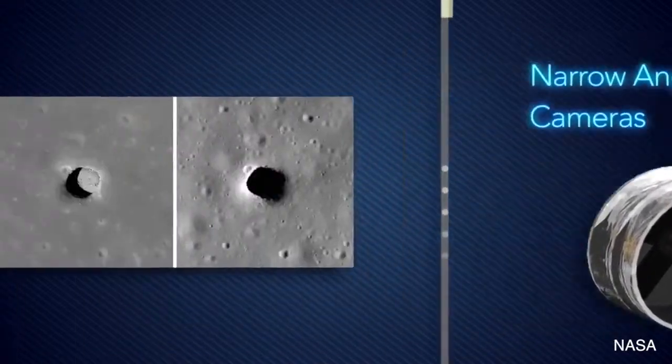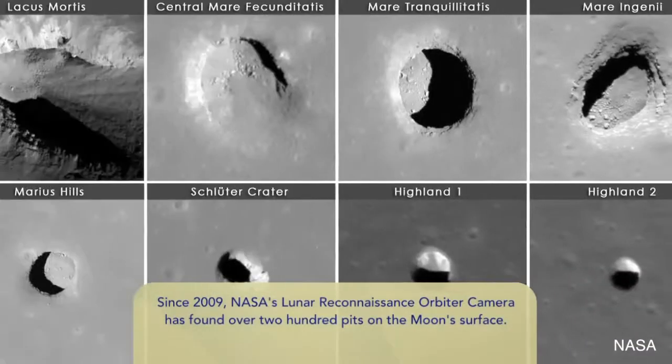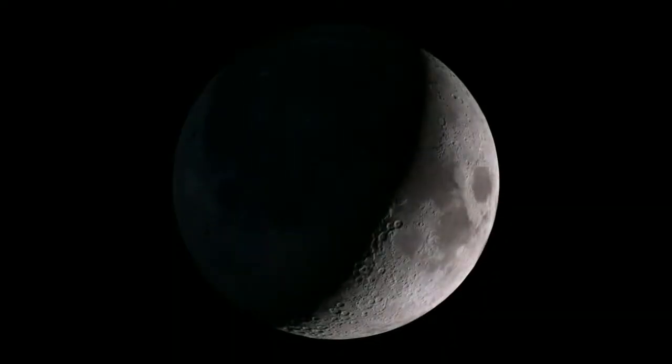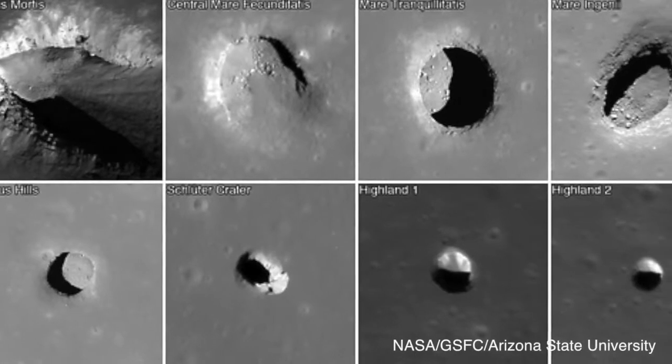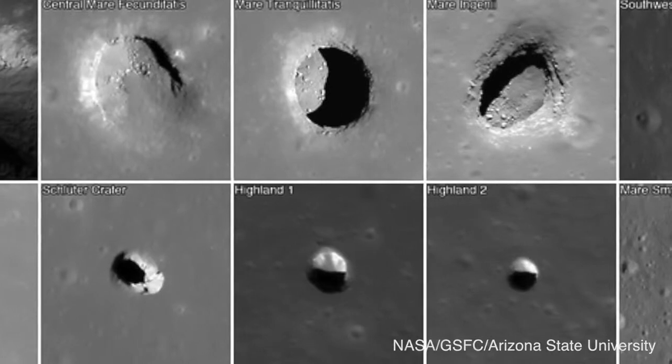Images from the narrow-angle camera on NASA's Lunar Reconnaissance Orbiter show that there are more than 200 mysterious pit holes on the moon. The first few pits were noticed in images taken by the Japanese Kaguya spacecraft, and then hundreds more were identified using a computer algorithm to scan thousands of lunar surface images.